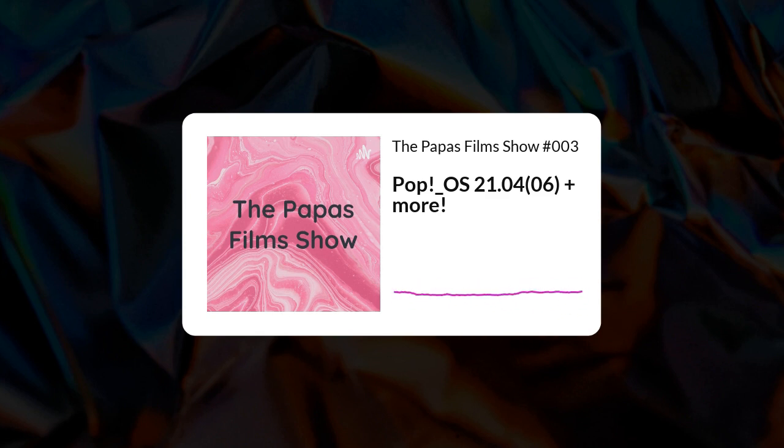I still don't have an outro for the Papa's Film Show, so maybe I can just use my normal one and add some music. Anyway, that would be it. I'll see you next Tuesday. Have a good one. Peace out. And also remember to drink water — it's like 40 degrees outside.